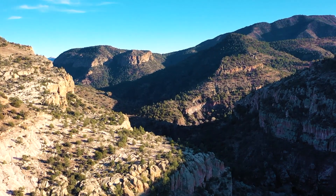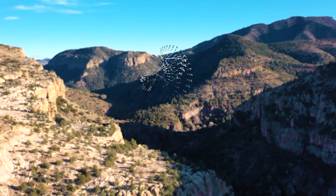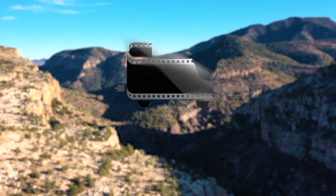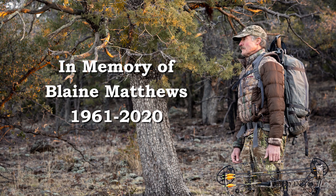Find yourself in the beautiful southwest landscape. Find yourself at Pat Mountain Ranch. Godspeed, Blaine Matthews.